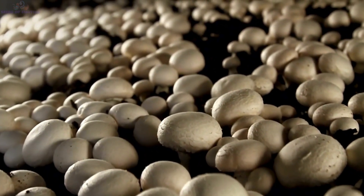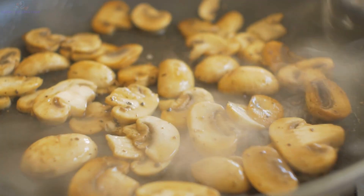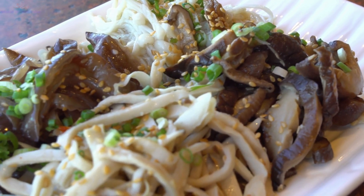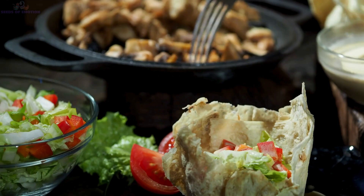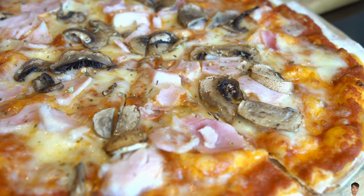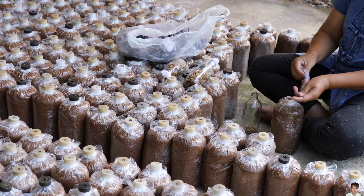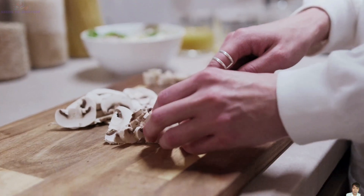Mushrooms are more than just a culinary delight — they are a significant part of the U.S. economy. With an annual production of 881.6 million pounds, the mushroom industry contributes billions of dollars and creates thousands of jobs across farming, processing, and distribution. In American cuisine, mushrooms play a versatile role, appearing in everything from salads and pizzas to hearty vegetarian dishes. Beyond food, they also have applications in medical research and biotechnology, contributing to sustainable development and environmental protection. It's incredible to think about how much effort, skill, and technology go into producing something as simple as a mushroom, and the dedication of farmers behind every one.